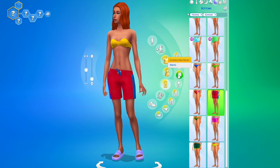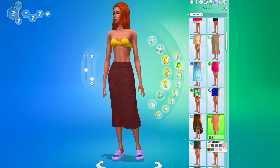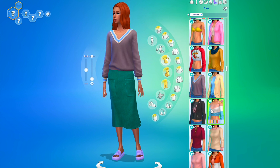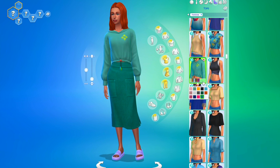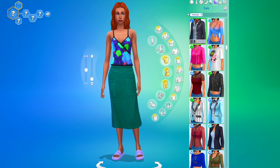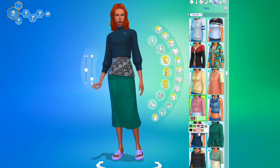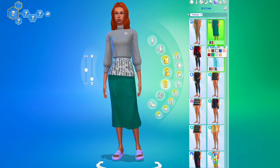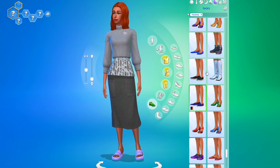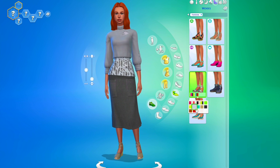Moving on to number six — we've got this turquoise skirt that I ended up changing to gray in the end, because I really struggled to find a top I liked with it. I found this gray top with two shades of gray, then changed the skirt to gray as well and paired it with some gray heels. It's all different shades of gray but it all kind of worked.